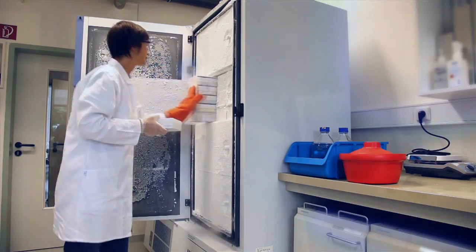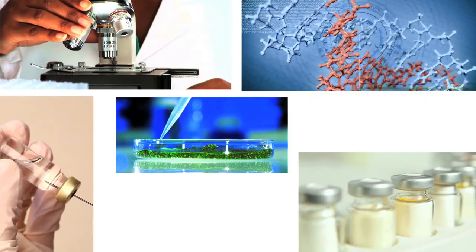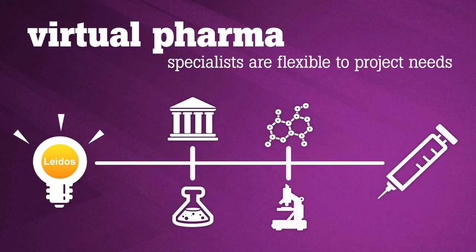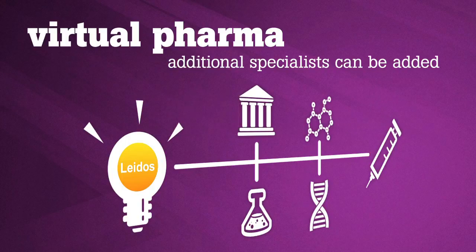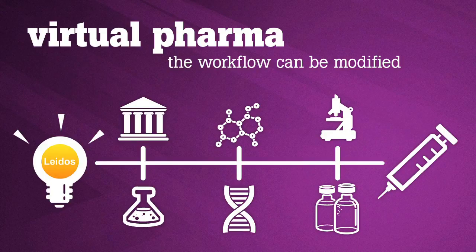The reason the virtual pharmaceutical model really works is because we're not beholden to any one single piece of technology or partner. At any moment, we can bring in the right tool, the right partner, the right solution — we go out and seek that. Our team is always looking for the next best tool, the next best technology. In some cases it's a pharmaceutical partner, in some cases it's an academic partner, but most of the time it's a biotech who's brought in a new piece of technology, and we can just plug that right into our program.